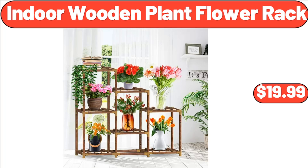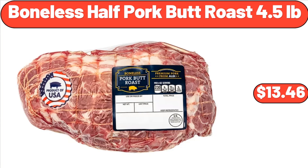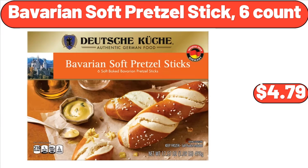Bellavi Boho Hanging Chair, $39.99. Boneless Half Pork Butt Roast, 4.5 Pounds, $13.46. Large Seedless Watermelon, $7.15. Bavarian Soft Pretzel Stick, Six Count, $4.79. Round Tablecloth, $6.99.